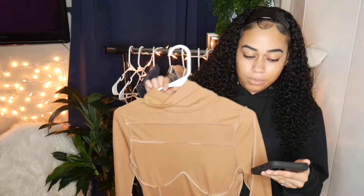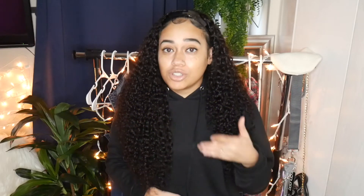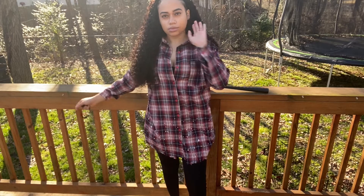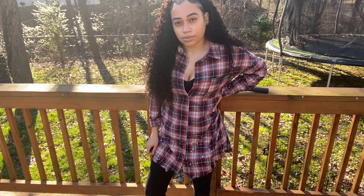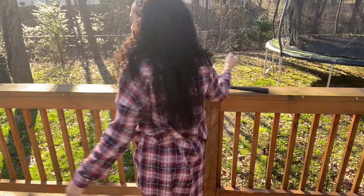I got the dress in a size 4 in the color camel and it costs $13. If you're liking the clothes I'm showing, please hit the thumbs up button — it really helps YouTube know you're enjoying my content. The next shirt is this plaid shirt. The description says it's in the color red but it's red and navy, and it does fit oversized as described. You could wear this with leggings or a onesie underneath.